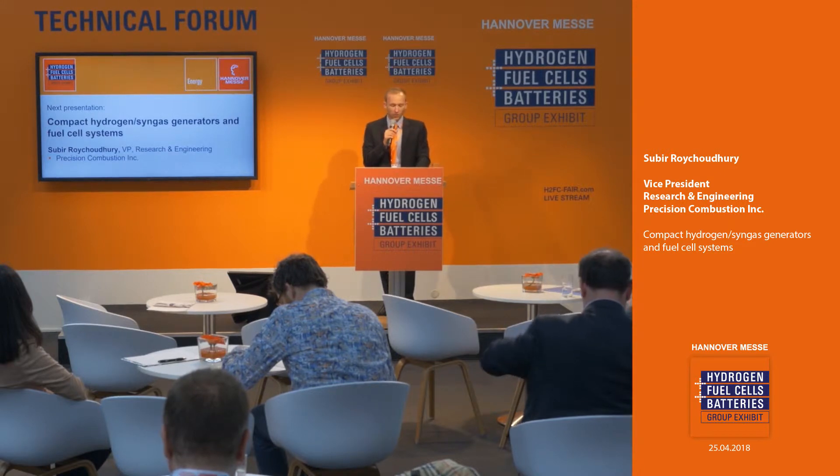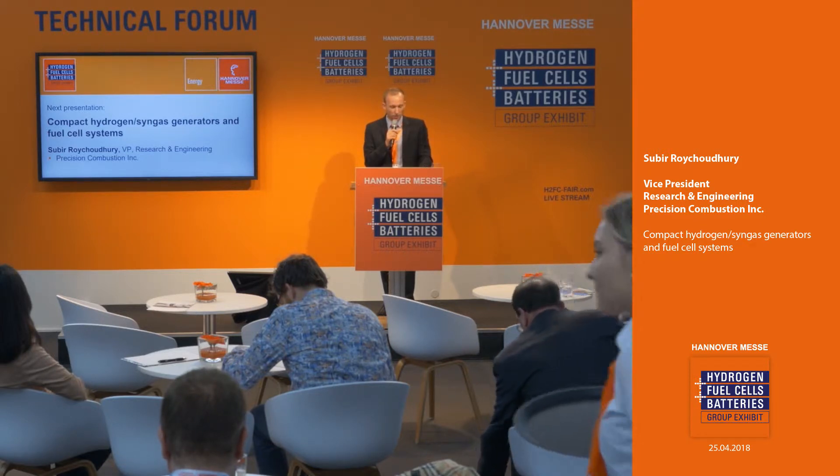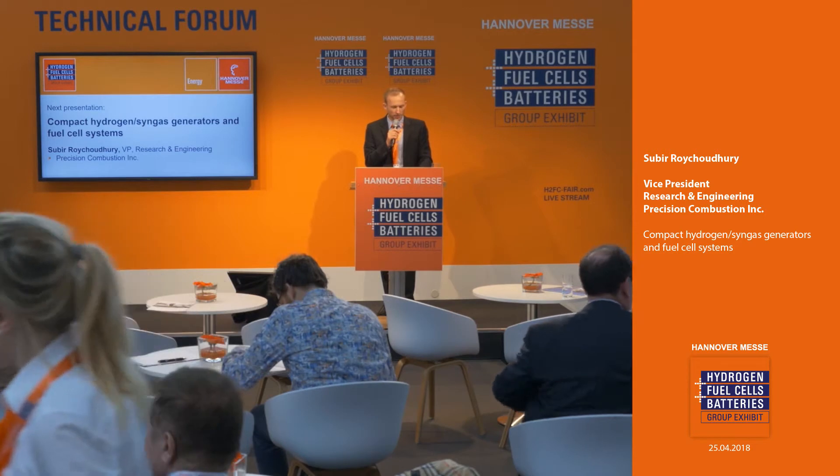I invite you to sit down, order a drink and enjoy the next presentation here. Our speaker will be Mr. Shubier Wojciutori, the Vice President, Research and Engineering at Precision Combustion, Inc., and he will present compact hydrogen and syngas generators as well as fuel cell systems. Please welcome Mr. Wojciutori.